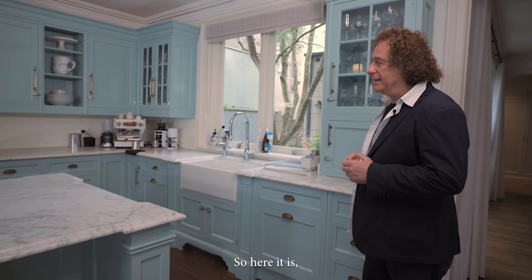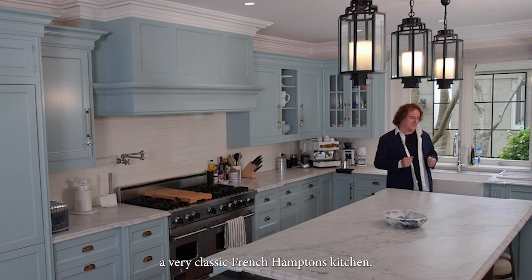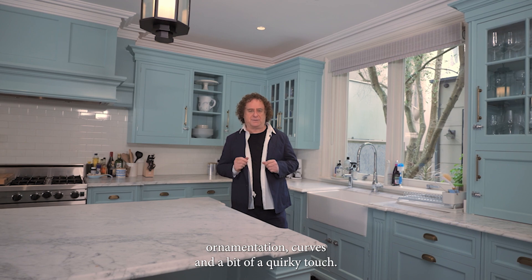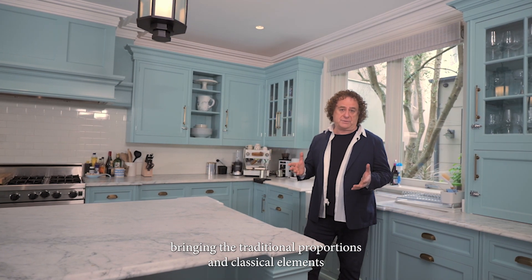So here it is — a very classic French Hamptons kitchen. What's the difference, you say? The French is more about ornamentation, curves and a bit of a quirky touch. It is also about neoclassical — bringing the traditional proportions and classical elements of ancient Greece and Rome, modernized. Whereas Hamptons takes that stylization, that simplification, a step further.